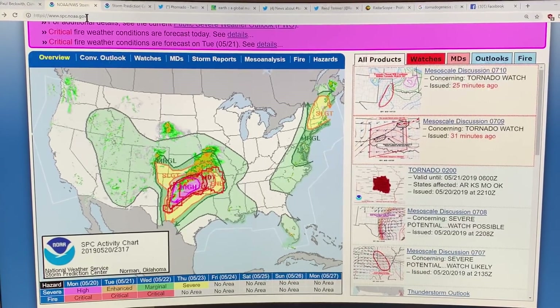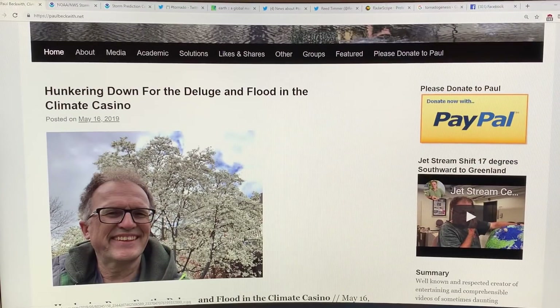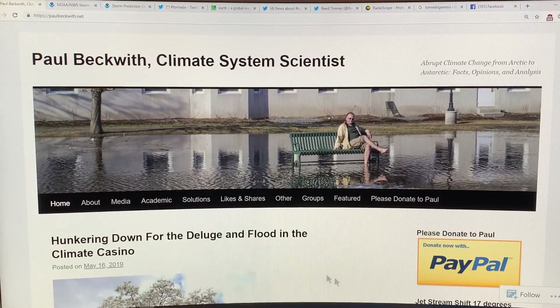This is my blog. If you just go to paulbeckwith.net, you can find the most recent post. I talked about hunkering down for the deluge and flood in the climate casino, standing in front of a nice cherry blossom tree. We are getting massive floods in the US Midwest.